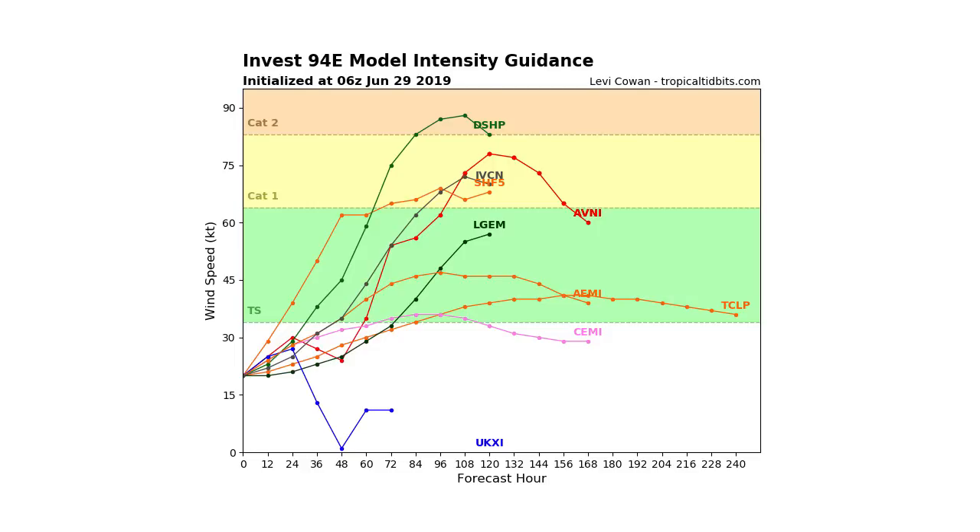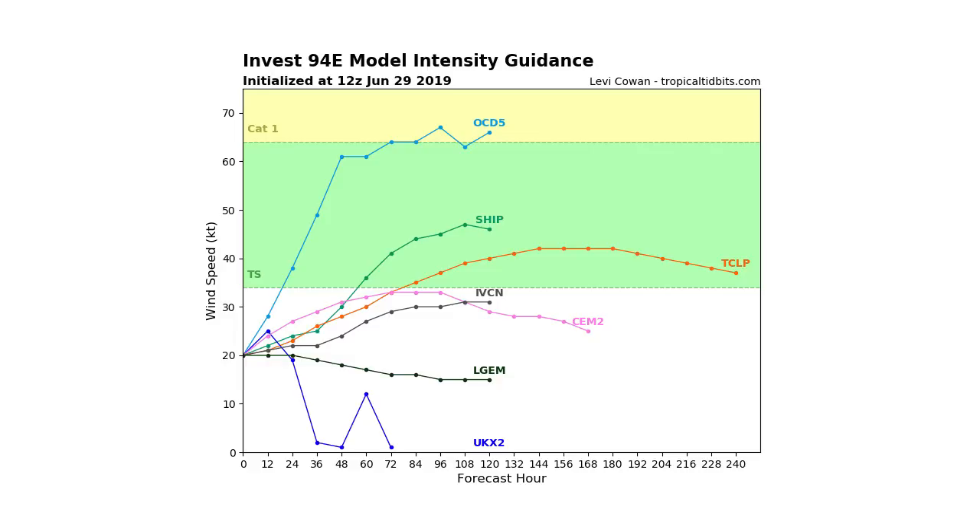Looking at the intensity guidance, first the 6z from this morning: we're only at about 20 mile-per-hour winds right now, but that looks to intensify to at least tropical storm status in the next 48 hours, and possibly even get to Category 1 or Category 2 hurricane strength according to the 6z models. That would be very intense and would be lining up right around the time it's heading toward the Hawaiian islands, which would be really bad news.